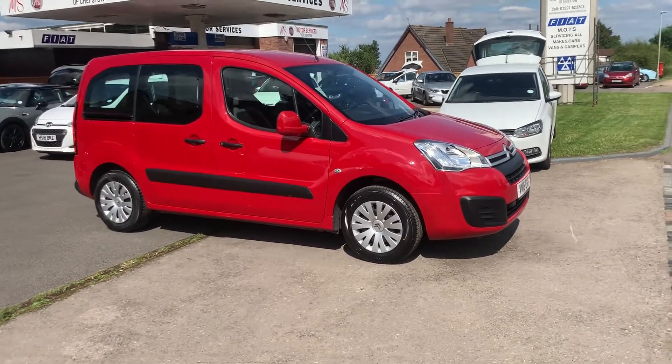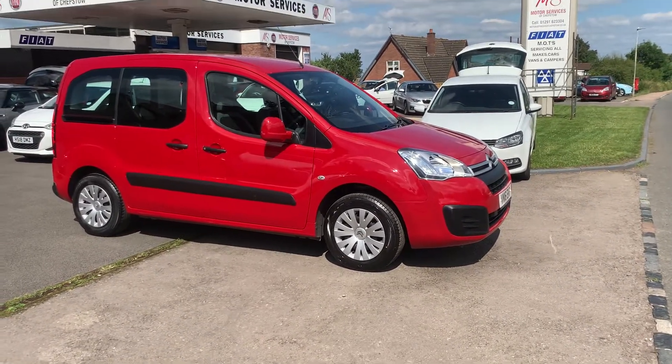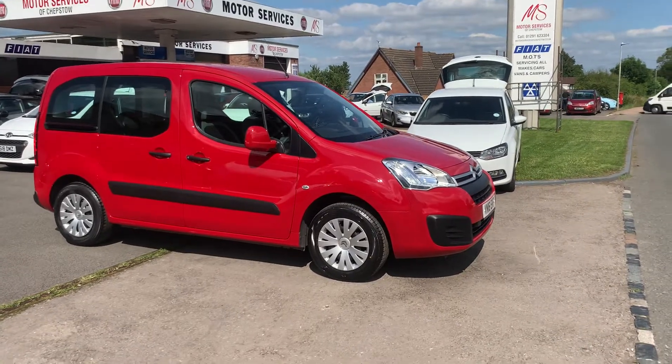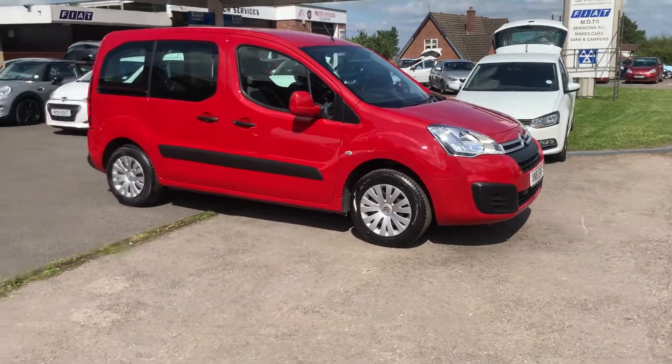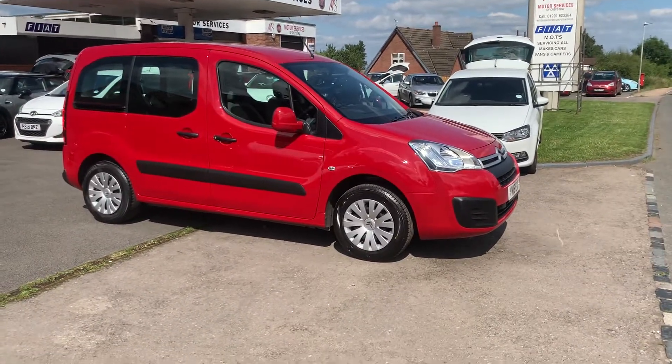The car comes serviced, MOT'd, and ready to go. Like I said, only 16,000 miles. If you require any more details, please give us a call or feel free to pop down, come and see how clean and tidy it is, and come and take it out for a drive. Thank you very much for watching.